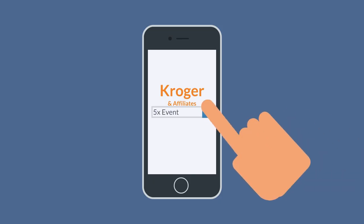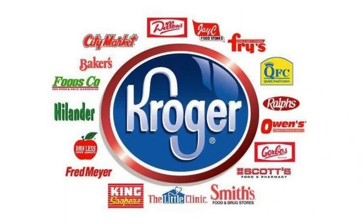Hey everyone, today I want to talk about Kroger & Affiliate's 5x event. But as a reminder, here are all of Kroger's affiliates.